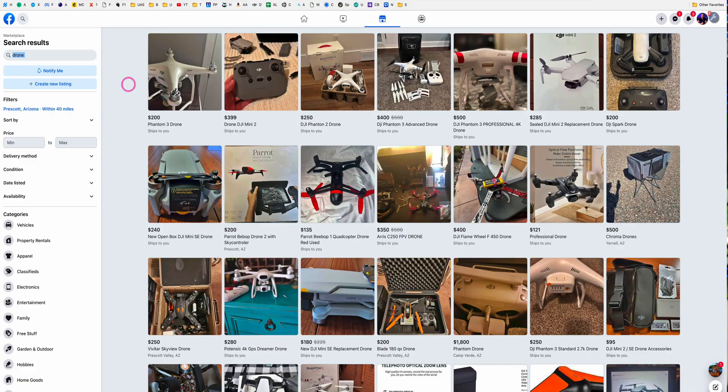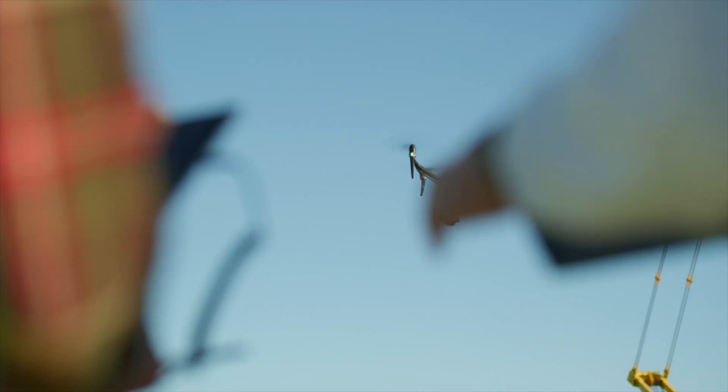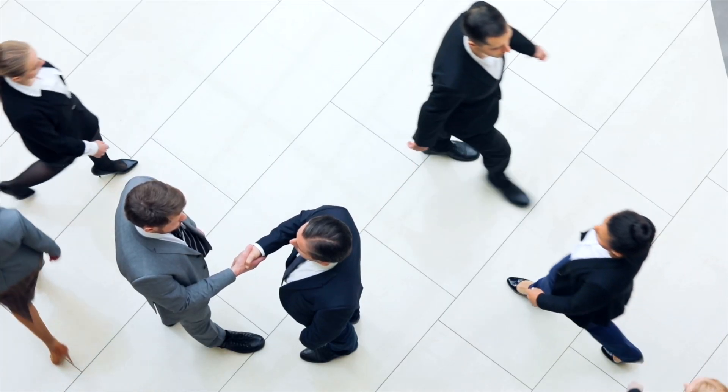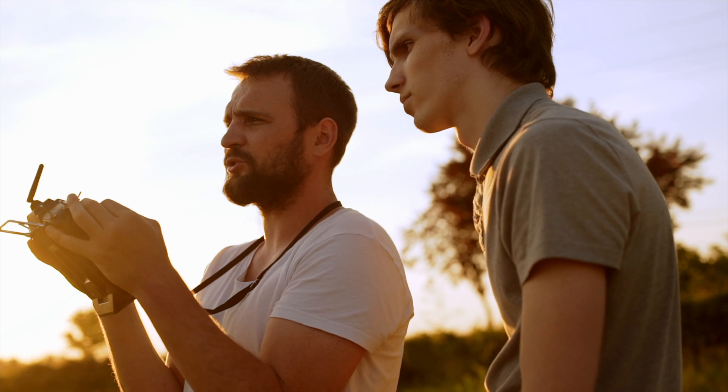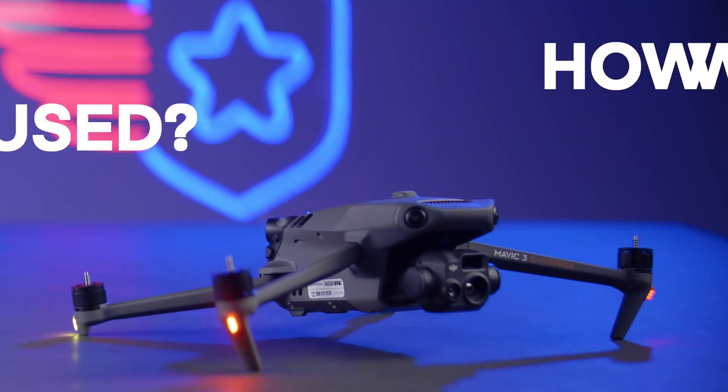With all that being said, you should be leery when buying from Facebook Marketplace or Craigslist or anything like that, unless the drone can be seen in person. If you're buying in person, be sure to meet in a public place where you can actually test fly the drone — this is important. And before meeting, find out as much as you can about the drone.